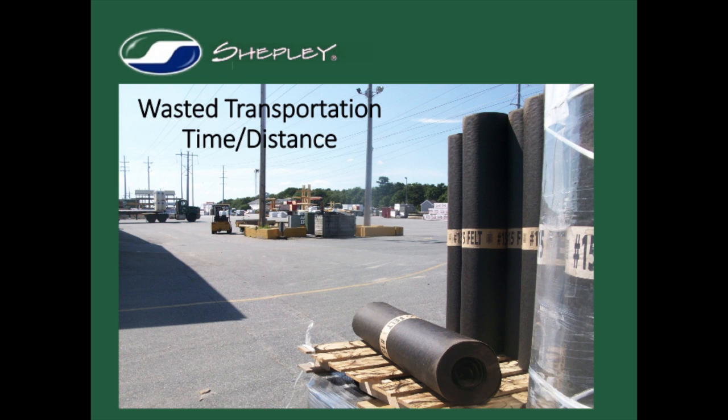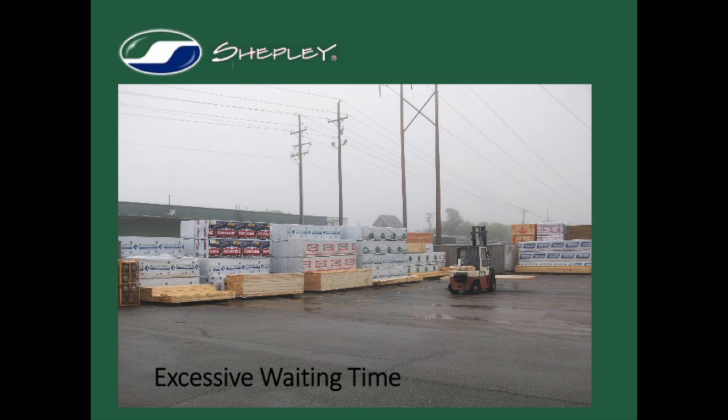Tony and the management team realized that their stagers were taking a long time to gather lumber and building materials for their delivery trucks, requiring them to use more trucks and resources to keep pace with demand. The first and most obvious source of waste was that stagers were routinely driving their fork trucks several hundred feet to pick and deliver high-frequency products to the loading area. Because of these long travel distances, either delivery trucks were idle waiting for staging to be complete, or additional trucks were deployed to the loading area holding for orders to be picked and staged.